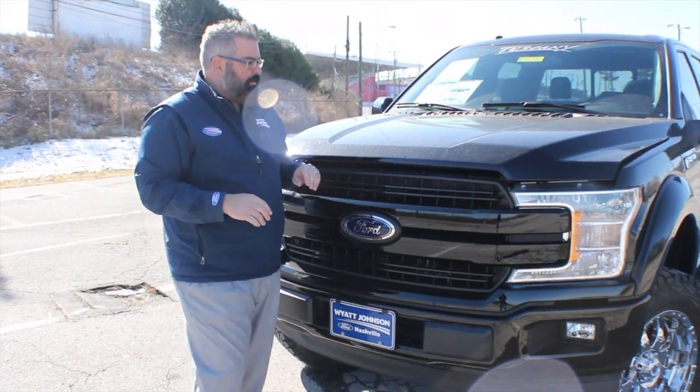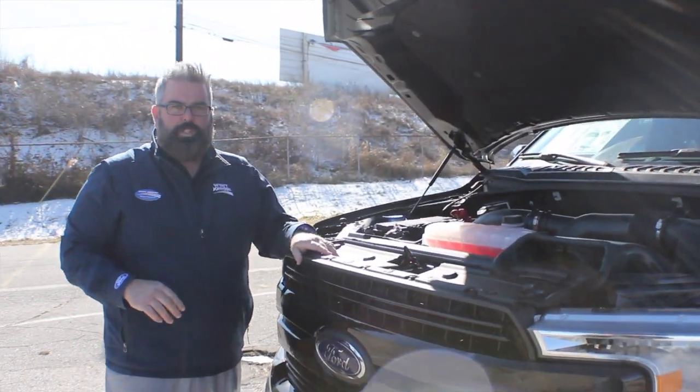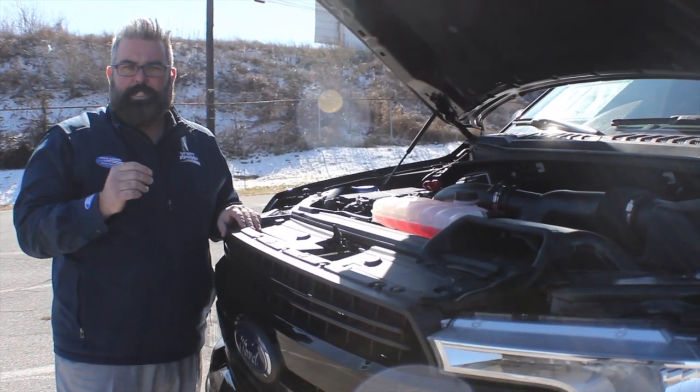As I mentioned, this is the 3.5L V6 EcoBoost with a 10-speed transmission — it's an incredible truck to drive and you'll have a lot of fun in it. It is priced a little bit lower, so call me directly for pricing information.